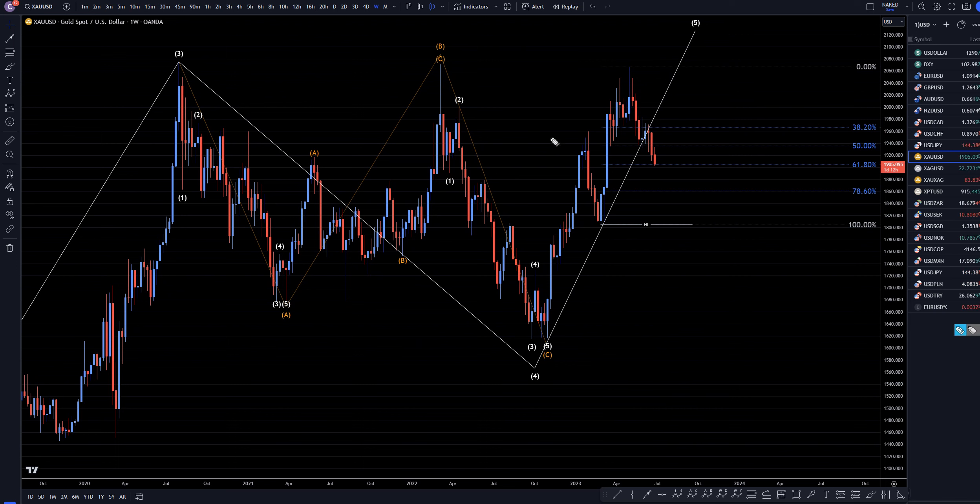On the weekly time frame, I do believe this move down is a correction to this last wave up. We are sitting at the 61.8, so if it does respect that area and turn up, I think it's going to be the end of a correction and the continuation of the uptrend.